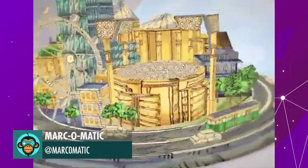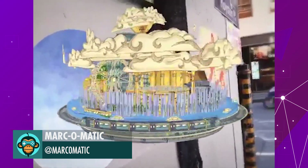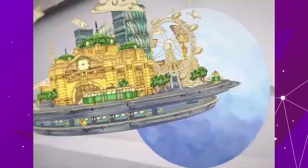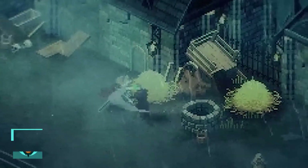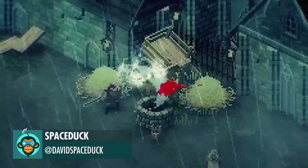MarkoMatic is testing out some beautiful interactive story art in the city of Melbourne's laneways and arcades. Spaceduck shows off some more high-action gameplay in Chronosword.